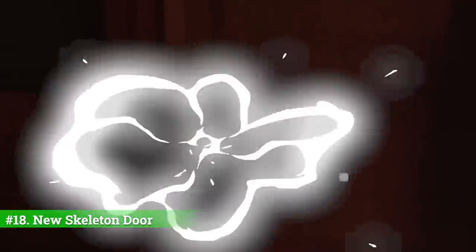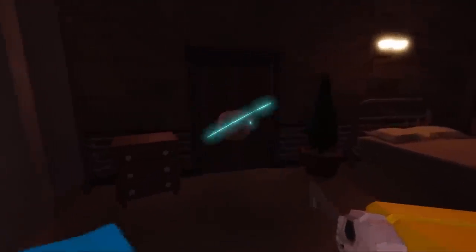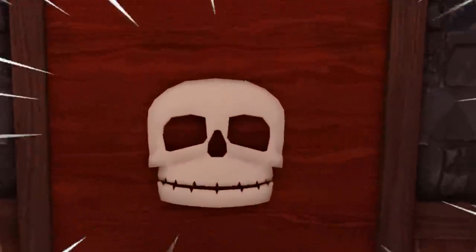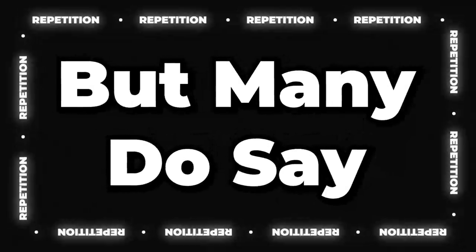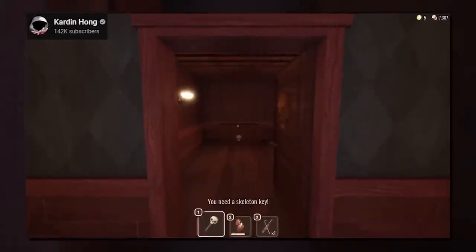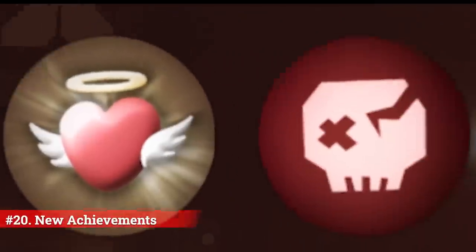Number eighteen: we are getting a new type of door, the skeleton door, which features a skull right in front with the right eye containing a slot for its designated key. Number nineteen: this leads into the brand new skeleton key to be used with the skeleton door. It's currently unknown what lies beyond this door or where the key could be found, but many say it could house one of the pieces needed to reassemble the crucifix.